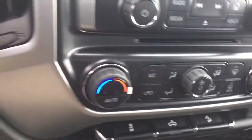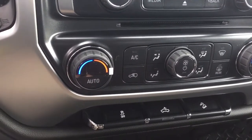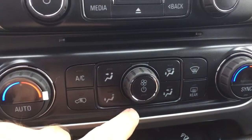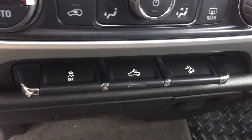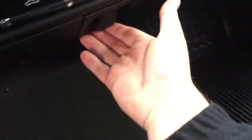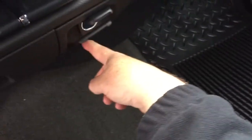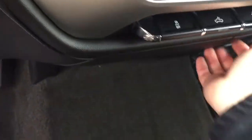Automatic dual zone climate control — whatever temperature you set on either side is going to remain at that nice consistent temperature. Your air conditioning controls are located here, along with the fan speed controller, rear defoggers, and below that we've got traction control, LED lighting for the back of the truck, and downhill descent control. For connectivity there's a 12 volt adapter here and below that a traditional household power outlet and storage.